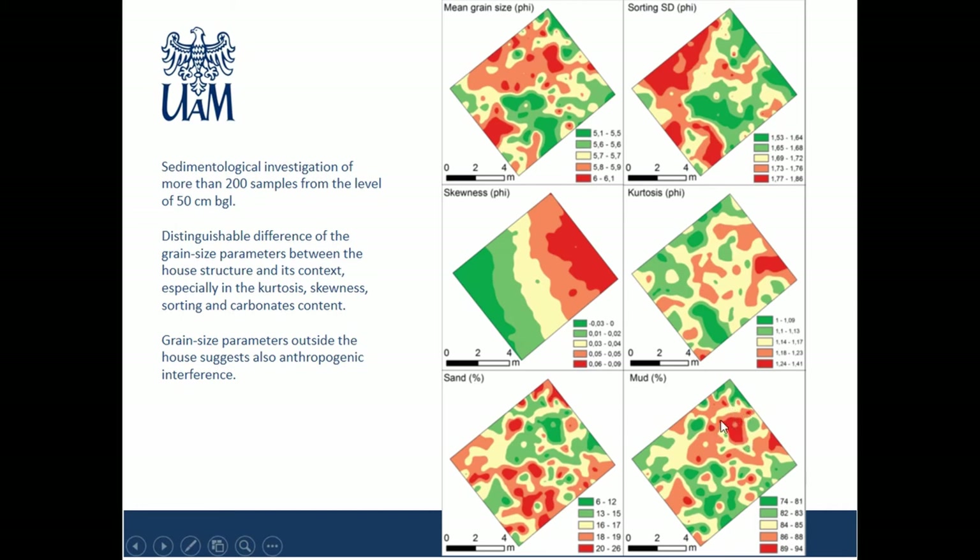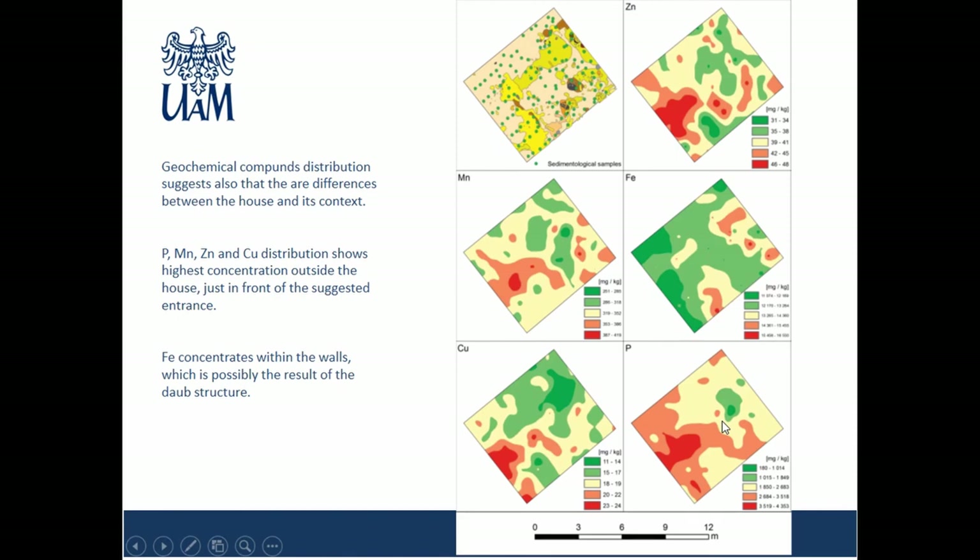Looking at the distribution of geochemical results, we can identify functional aspects of the house and where human activity took place. The zinc and copper content is strikingly higher in areas outside the house, and notably these concentrations correspond with the possible entrance to the hut. The same pattern appears in the phosphate distribution within the trench, suggesting economic activity took place outside the hut, just in front of the doors. High iron content along the walls can be explained by the presence of clay daub, which contains iron oxide. Manganese concentrates in front of the house but is more likely related to open-space environments and more efficient weathering processes.